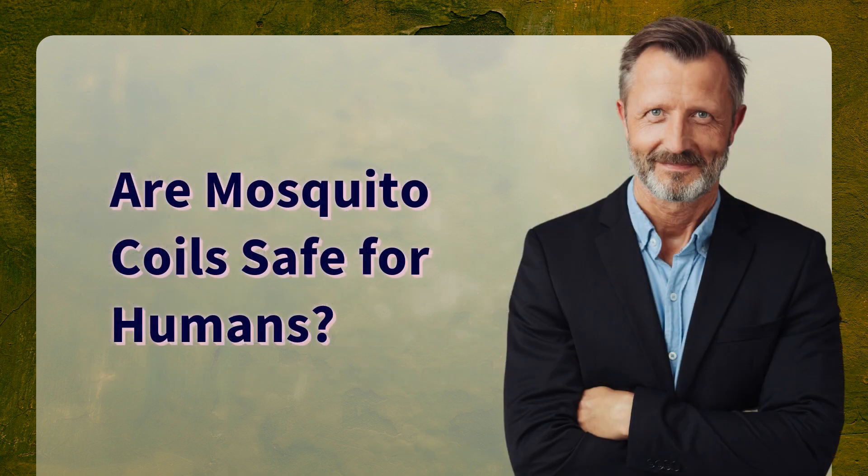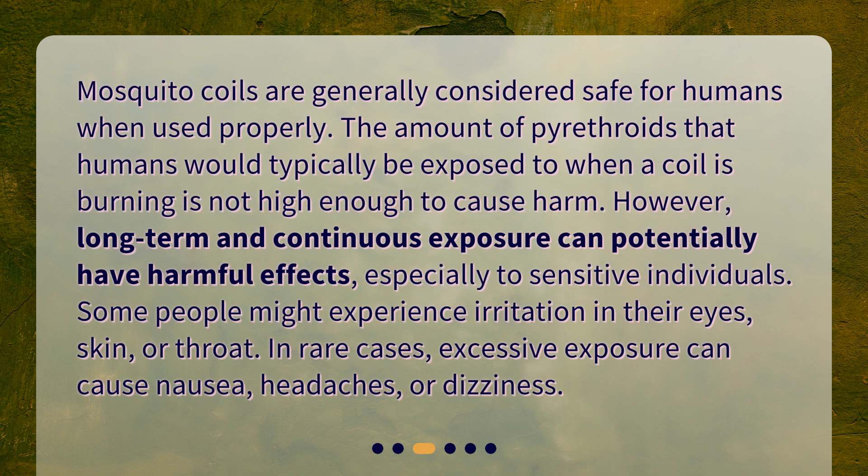Are mosquito coils safe for humans? Mosquito coils are generally considered safe for humans when used properly. The amount of pyrethroids that humans would typically be exposed to when a coil is burning is not high enough to cause harm. However, long-term and continuous exposure can potentially have harmful effects, especially to sensitive individuals.